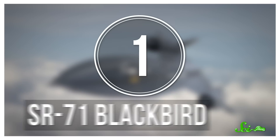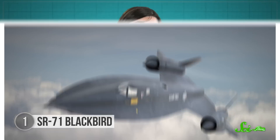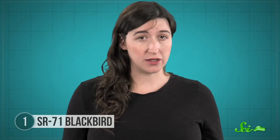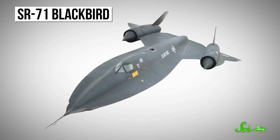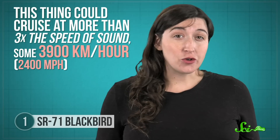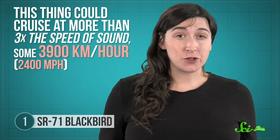Ones that, despite what you might think, still managed to fly. In the early 1960s, a couple of American U-2 spy planes were shot down by missiles. To keep that from happening again, the U.S. government wanted a new spy plane that could outrun any missile fired at it from the ground. So they reached out to the company Lockheed, now Lockheed Martin, who had already begun work on an extra-fast aircraft. And ultimately, Lockheed delivered the fastest piloted plane ever, the SR-71 Blackbird, one of the most famous aircraft out there. This thing could cruise at more than three times the speed of sound, some 3,900 kilometers per hour.